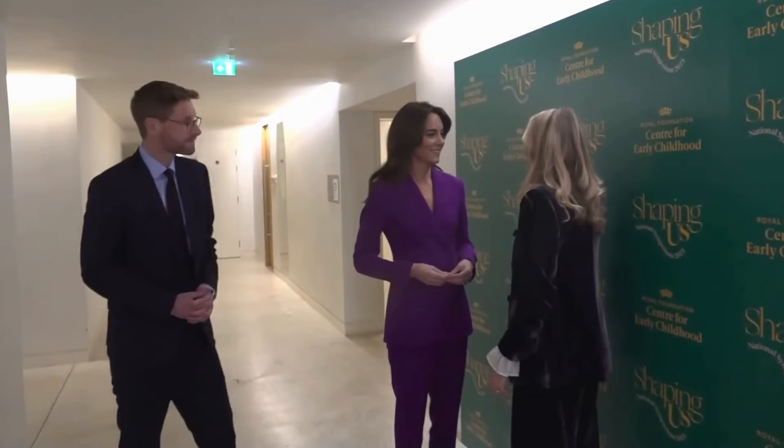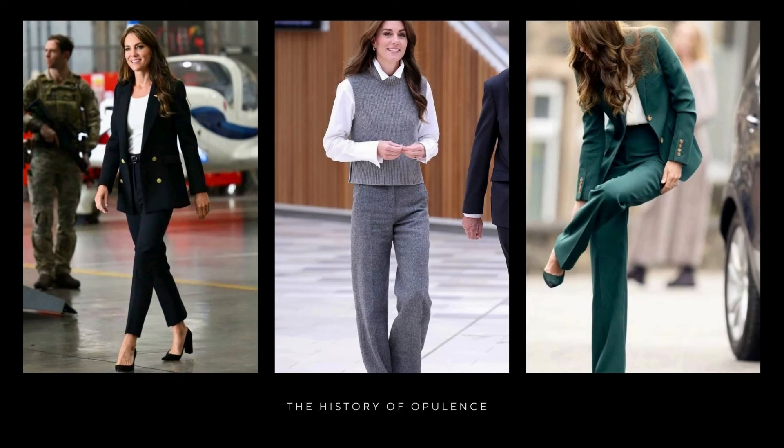It's undeniable that Princess Kate of Wales has captivated the world with her distinctive and timeless style. While she doesn't always follow the latest trends, her choice of clothing reflects a refined classic taste and innate elegance that has made her an icon of contemporary fashion. Beyond just being a royal figure, Princess Kate has stood out for her ability to blend tradition with modernity, setting a standard of sophistication that transcends fleeting trends.